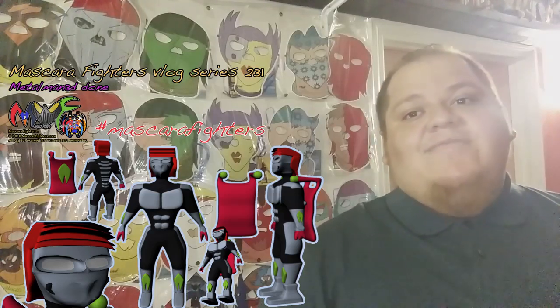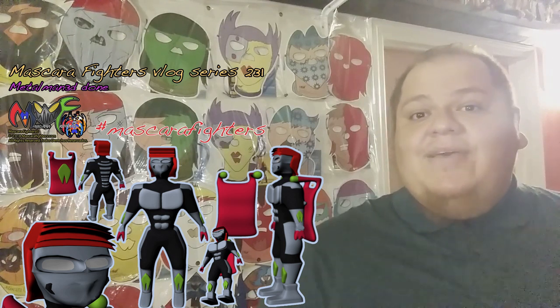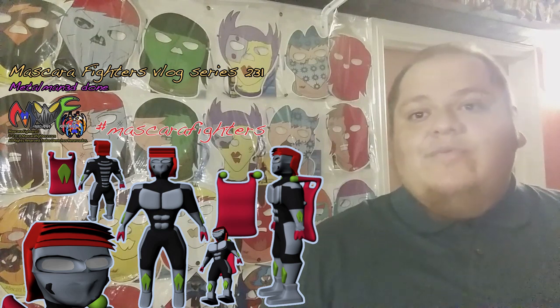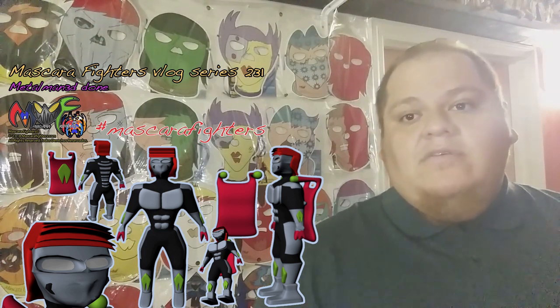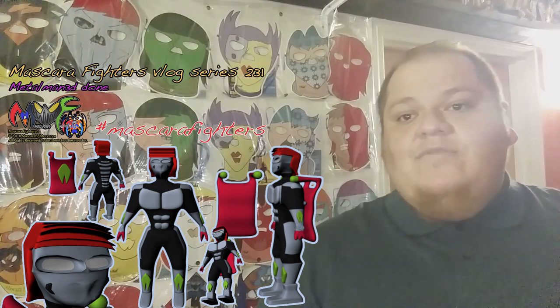Hi and welcome to Mascara Fighters vlog. Today I'm happy to announce that Metal Man has been finished. As you can see the design right there — really excited to be incorporating him into the toy line, the Mascara Fighters action figures that I have been designing and making. And that's what he looks like: front view, side view,